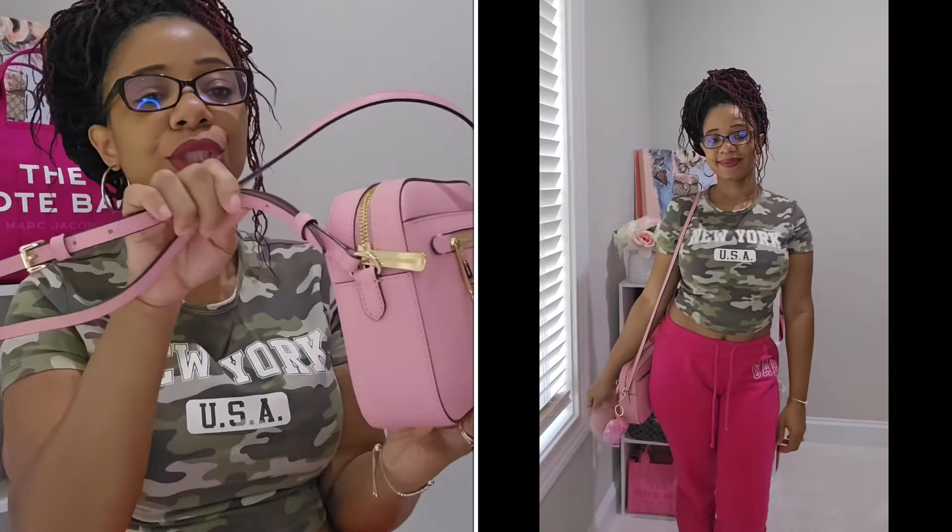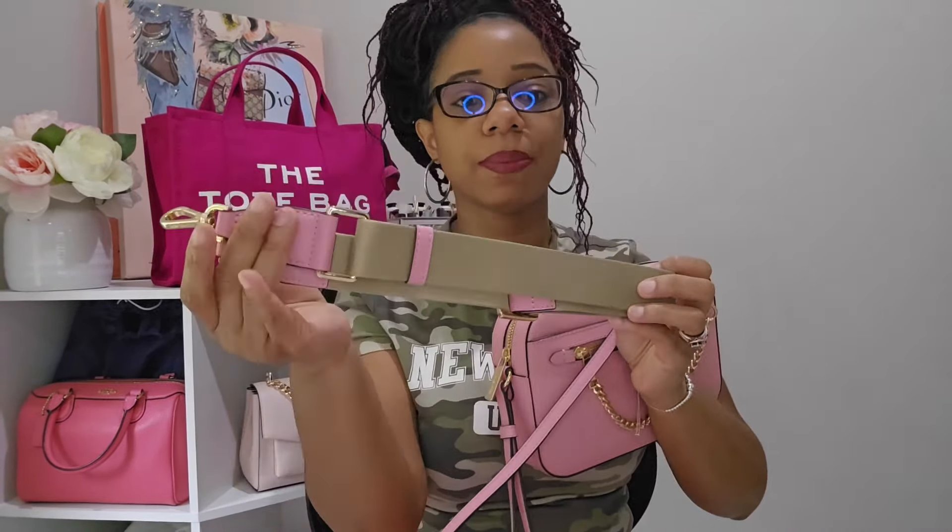This bag comes with a nice long crossbody strap, and I really like it because I'm able to shorten it to wear it as a long shoulder bag. For reference, I am five feet even. I really do wish the straps were detachable though — I like to have options. Although I love the strap that comes with the bag, I really wish I could switch it up and use a web strap. I've been contemplating cutting the straps off, but I think I might regret it because I do really like this strap — it's thin but very comfortable and takes a lot of the weight off.